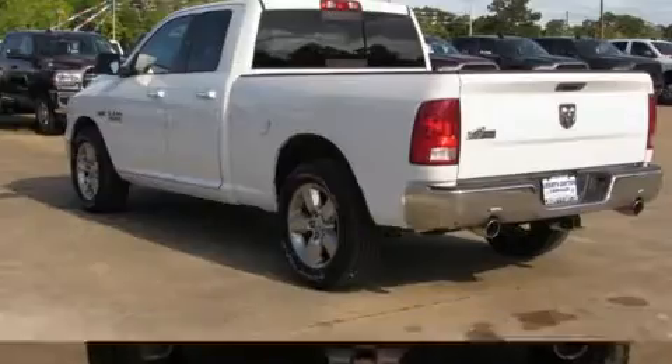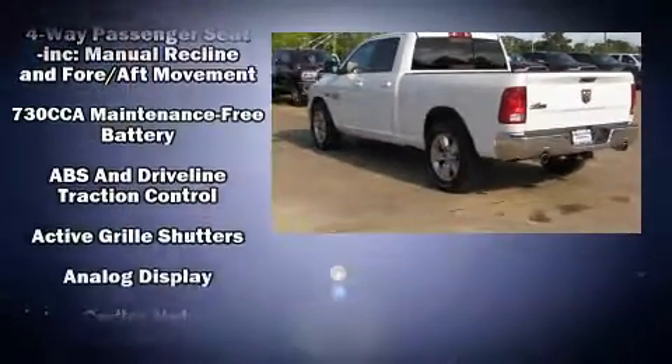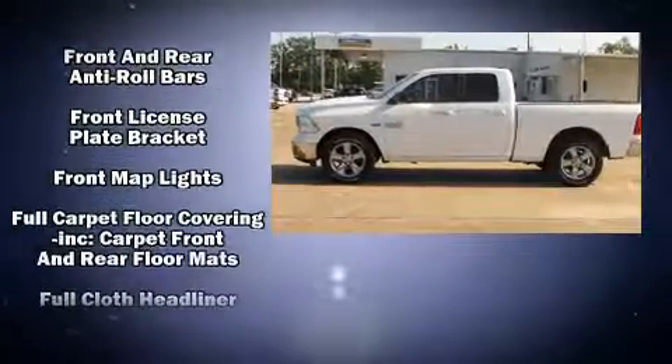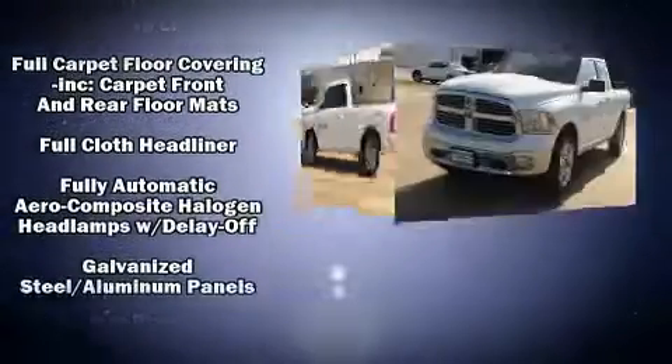Top features include remote keyless entry, delay off headlights, variably intermittent wipers, a trip computer, heated door mirrors, and one-touch window functionality.